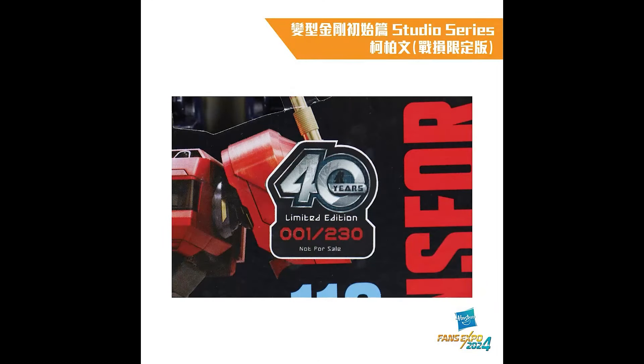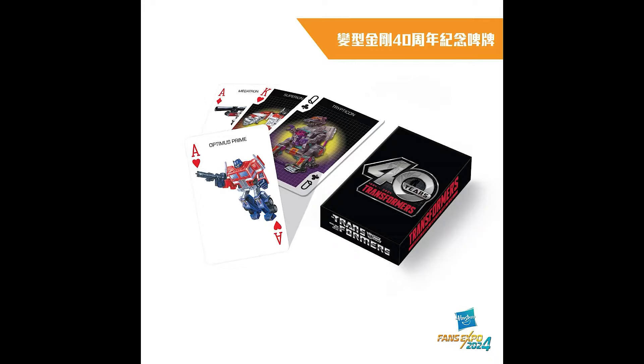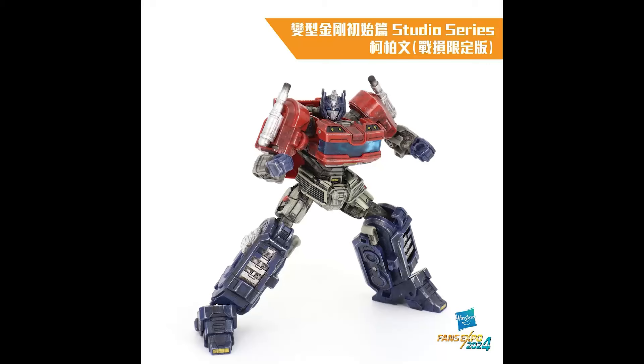Here's the packaging — you can see it there: limited edition 230 pieces, this is number one, not for sale. You could put it on eBay and somebody will buy it. You can get the coin thingy, a deck of cards, and people have paid thousands of dollars to play spades with a deck of Transformer cards for the 40th anniversary.